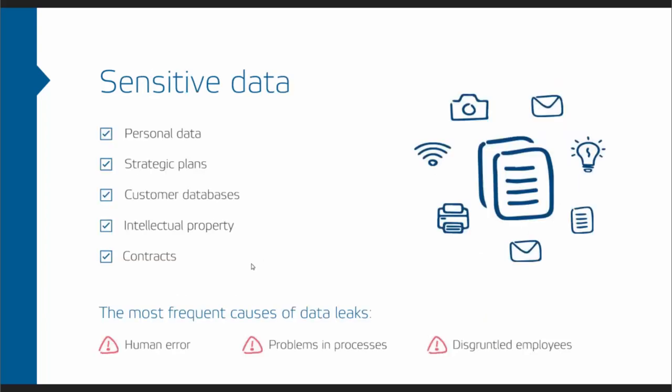As a DLP vendor, our main focus is to protect the sensitive data our customers have — personal data, strategic plans, customer databases, intellectual property, contracts with employees, contractors, and partners. What we've found is that the most frequent causes of data leaks are either human error, problems in processes, or a disgruntled employee trying to hurt the company intentionally — for profit or otherwise.